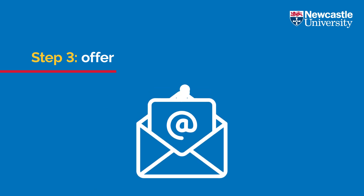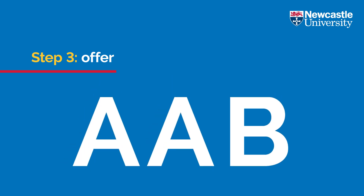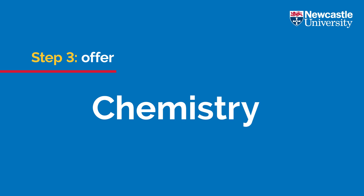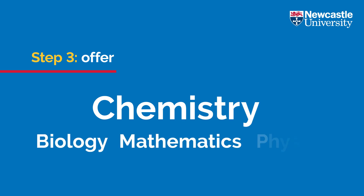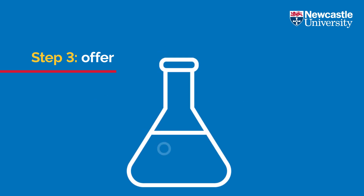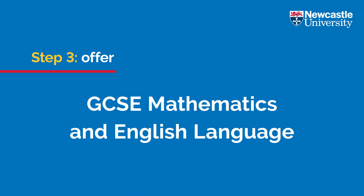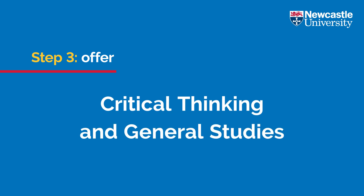If you are successful in receiving an offer, you must meet the conditions of your offer in order to progress onto the programme. For students studying A levels, our entry requirements are AAB, which must include chemistry and at least one of biology, mathematics or physics. For biology, chemistry and physics, we require a pass in the practical element. A minimum grade of C or 4 in GCSE mathematics and English language are both required if you have not taken these at A or AS level. A levels in critical thinking and general studies are excluded.